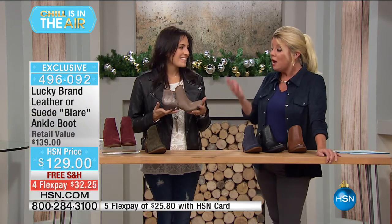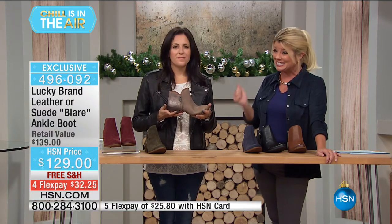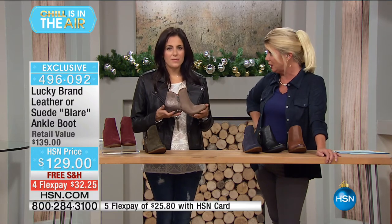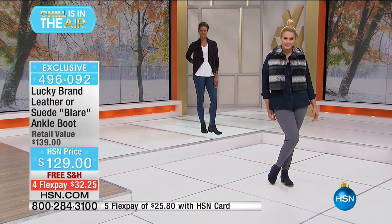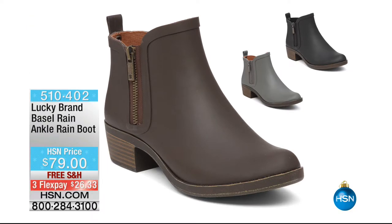Many of you are the ones who ordered before in suede or leather and said, I wish I had another pair — now's your chance for a completely different look. Are you ready for the rain boots? We're going to show you the same type of style and silhouette as the Blair and the Basil. If you have the Blair or Basil and love them, the Basil Rain is definitely for you.